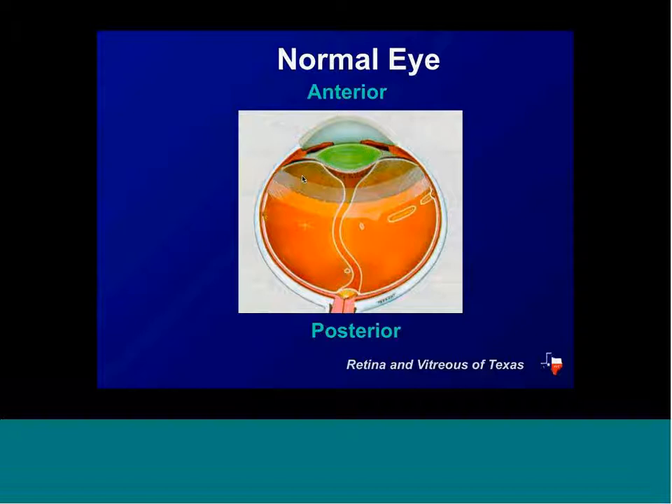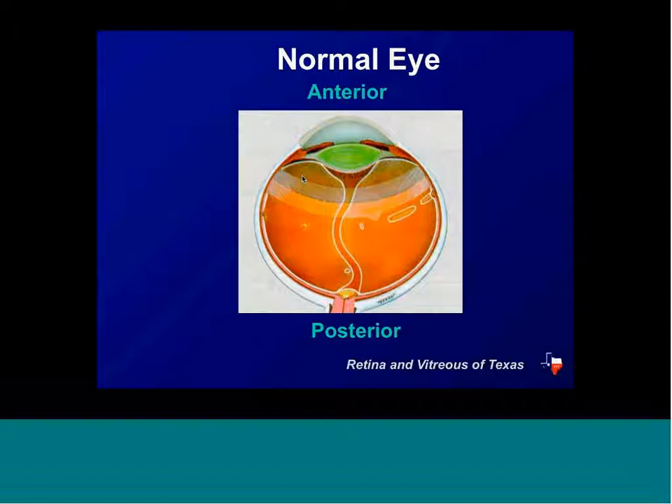Machemer figured that the pars plana is a very avascular area and perhaps you would be able to enter the eye through this area and do surgery. That's how the pars plana vitrectomy came to be — that's how we get into the eye. How many of you have floaters, or have had a retinal detachment or a retinal tear?